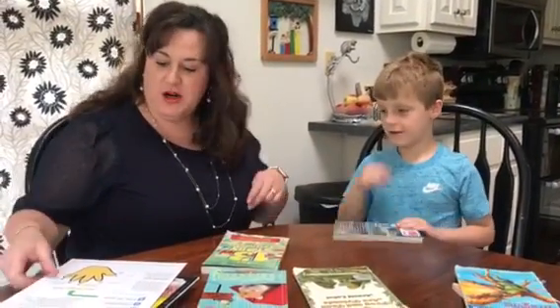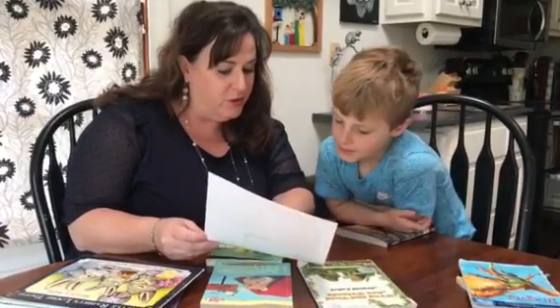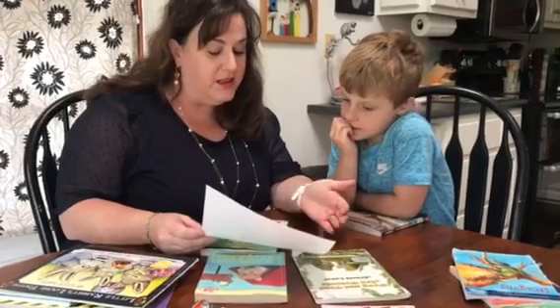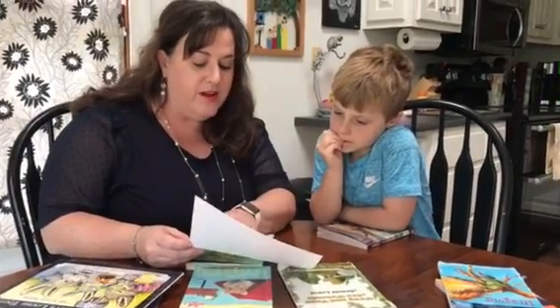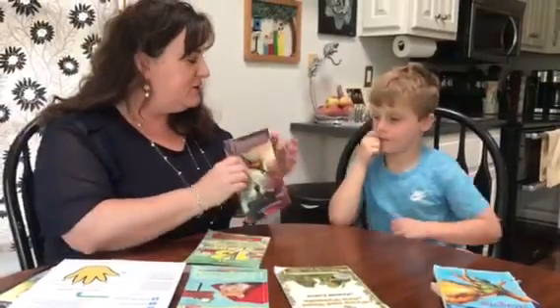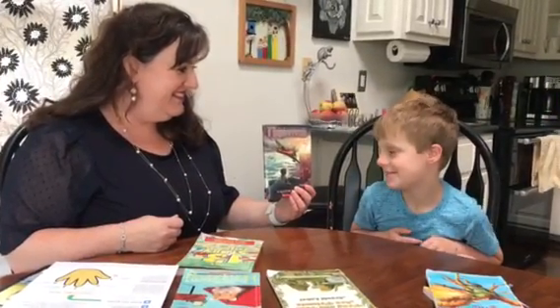So how many fingers did you put up? Two. So let's look at the chart. Two fingers says it's a good choice for you. If you had gotten to three, it might be still a good choice, but you might need a little help. But if you get to four or five, then that's definitely too hard. So I think I survived — what do you think? Are you excited to read it? Yes. Okay. Thanks for listening.